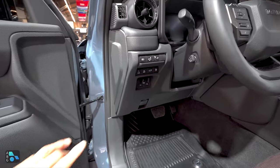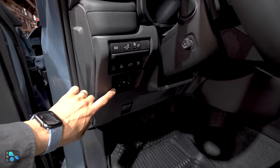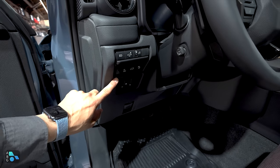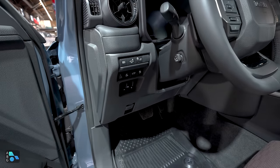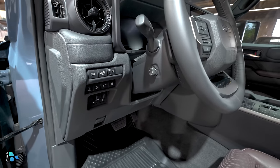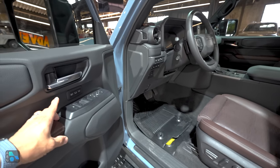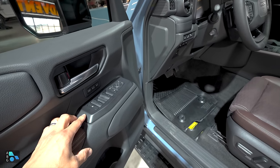With 6,000 pounds of towing capability, you might be wondering where the trailer brake controller is — it's over here to the driver's left. That's where we find the adjustment buttons along with additional controls for things like the inverter and fog lights. We do have a powered steering column, and over here on the driver's door we have the controls for the two-position seat memory and window switches.